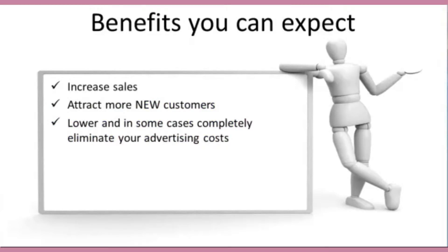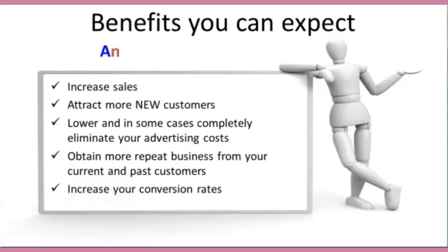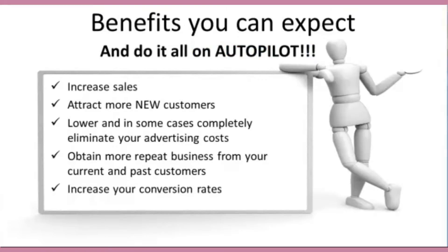You will experience increased sales. You'll attract more new customers. You'll lower and, in some cases, completely eliminate your advertising costs. You'll obtain more repeat business from your current and past customers. And you will increase your conversion rates. But before you take advantage of all these benefits, you must first understand the online diamond. Once you do, you'll begin to see how easy it is to transfer your website into a profit center.